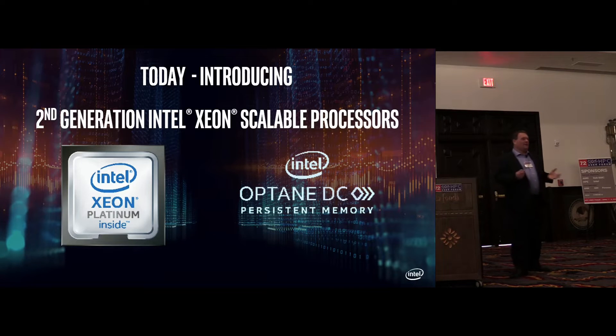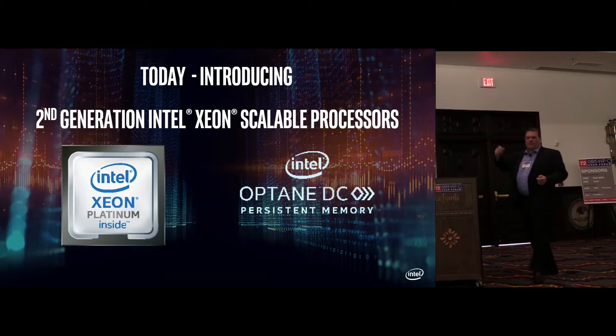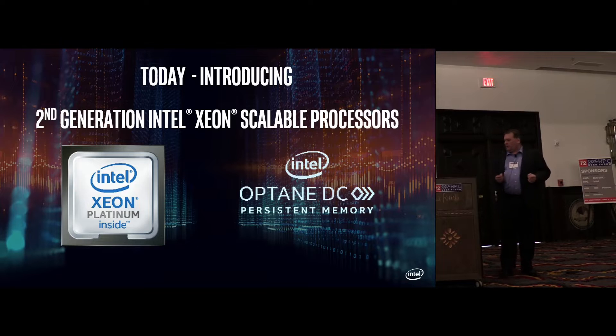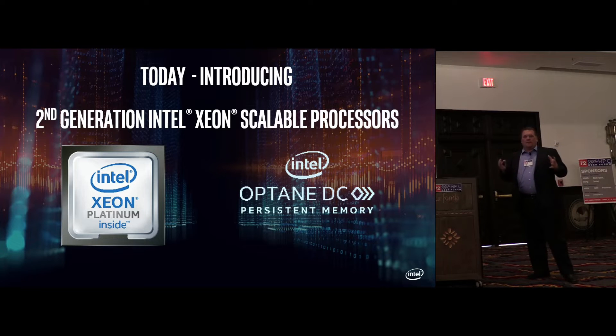Today is an exciting day for Intel. Just about an hour ago, we announced our second-generation Xeon scalable processors along with the Optane DC persistent memory products. We announced a lot more, but these are the two that I'm going to focus on today.